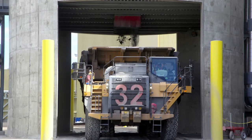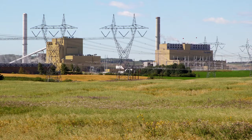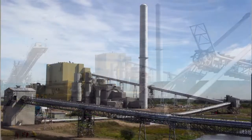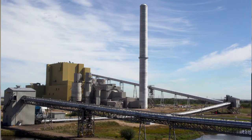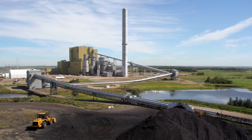We also have a mercury capture technology employed on this unit, where we're removing about 80% of the mercury from the fuel that would normally exit in the flue gas, and that's being taken out with activated carbon technology and removed through the fly ash system.